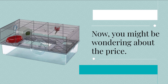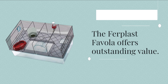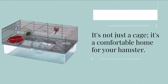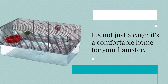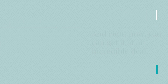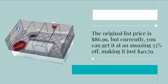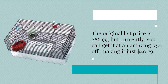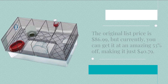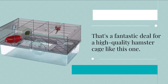Now, you might be wondering about the price. Well, here's the good news: the Furplast Fivola offers outstanding value. It's not just a cage, it's a comfortable home for your hamster. And right now, you can get it at an incredible deal. The original list price is $86.99, but currently you can get it at an amazing 53% off, making it just $40.79. That's a fantastic deal for a high-quality hamster cage like this one.